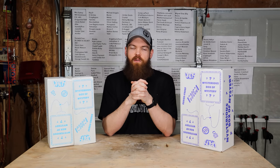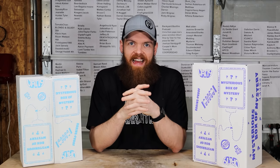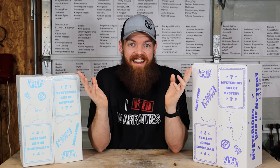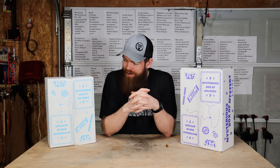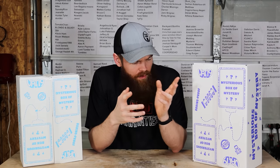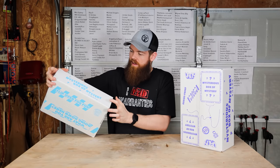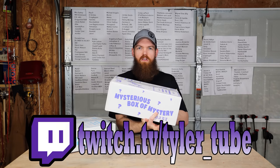Alright guys, so today we're going to be taking YouTube all the way back to 2016, when mystery boxes were all the rage. We're gonna be opening some Vat19 mystery boxes and see what we get. I ordered a small, medium, and a large. This one's a small, and this one says large.